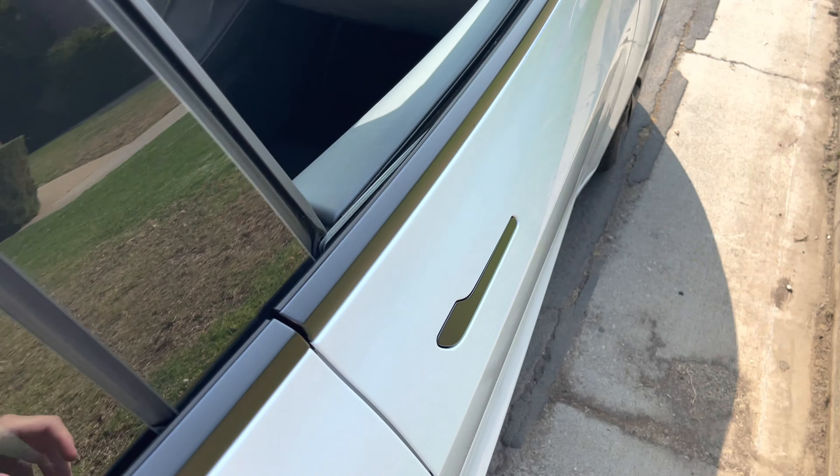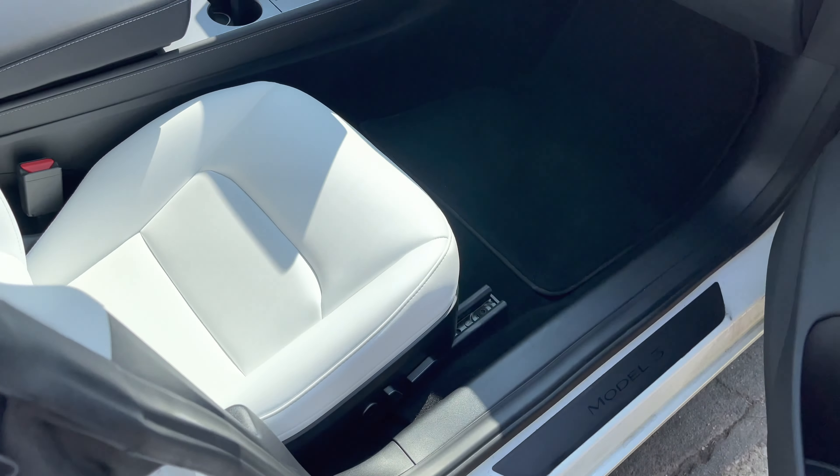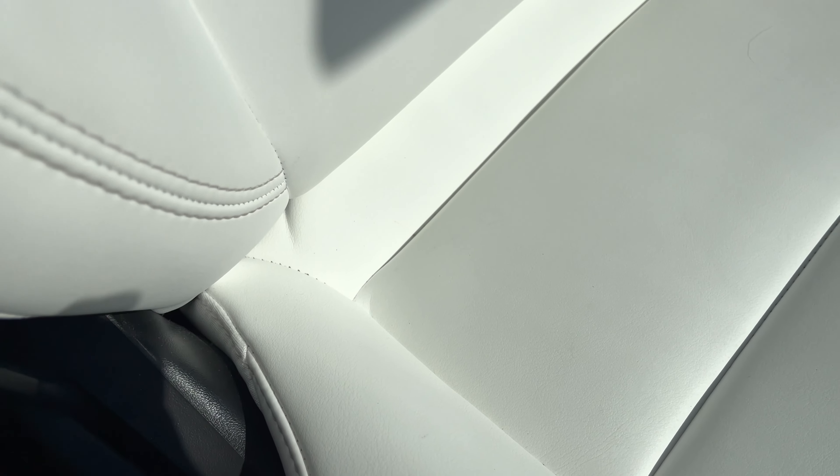For example, my friend was sitting in the passenger seat and she had a leather bag with her, and that leather bag stained the passenger seat. It took me so many different methods to try to clean it and I was still unable to fully clean those little stains that she left.